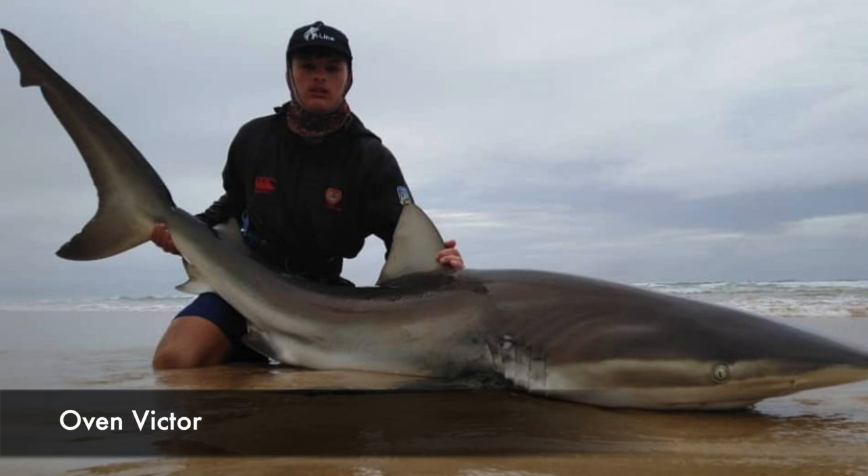Owen Victor with a bronze whaler shark of 1.8 meters that he caught at Blue Horizon Bay.